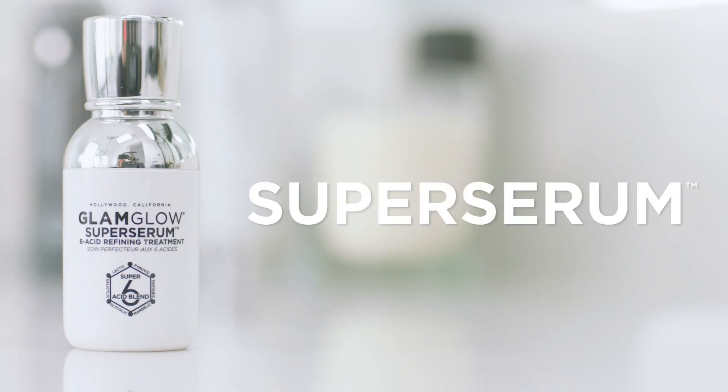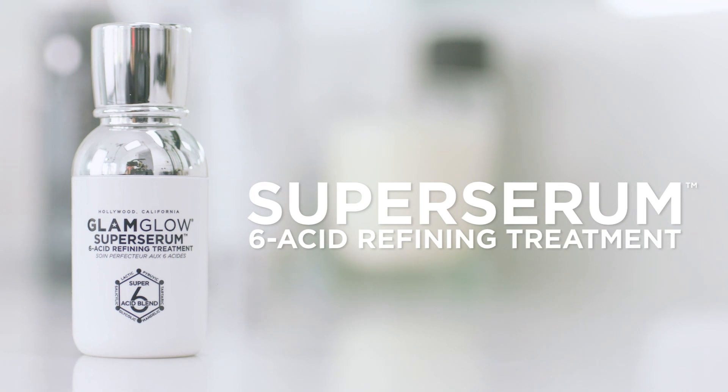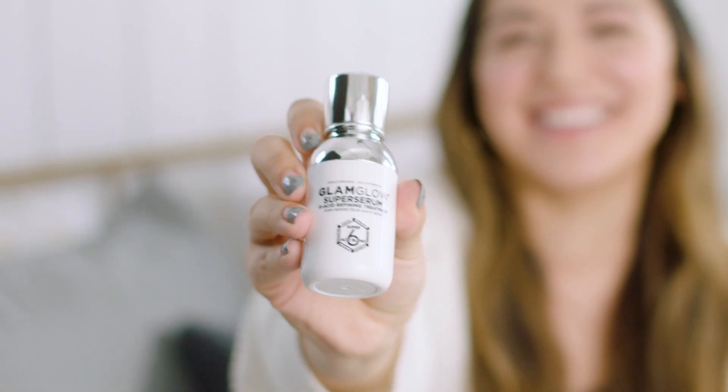Hi guys, my name is Alyssa and I'm here to talk to you about GlamGlow Super Serum. It's a six acid refining treatment and I absolutely love it. As I've gotten older, my pores have been really large and they're just constantly clogged with all this gunk. The Super Serum really helps to exfoliate those yucky dead pore-clogging skin cells.